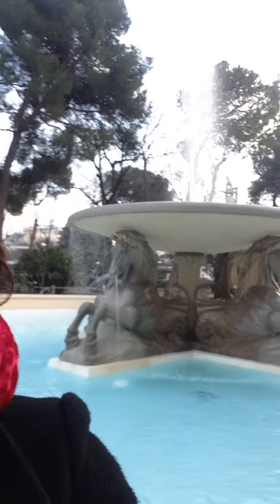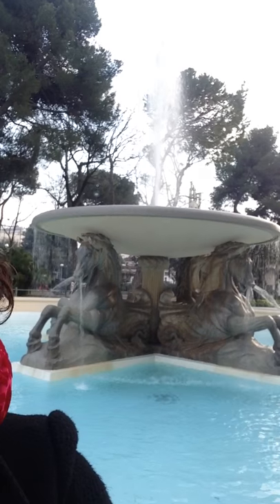Hi everyone, this is Michaela. Hi. I'm waiting for some friends but I thought I'd show you something. Here, this is one of the most famous fountains in Rimini.